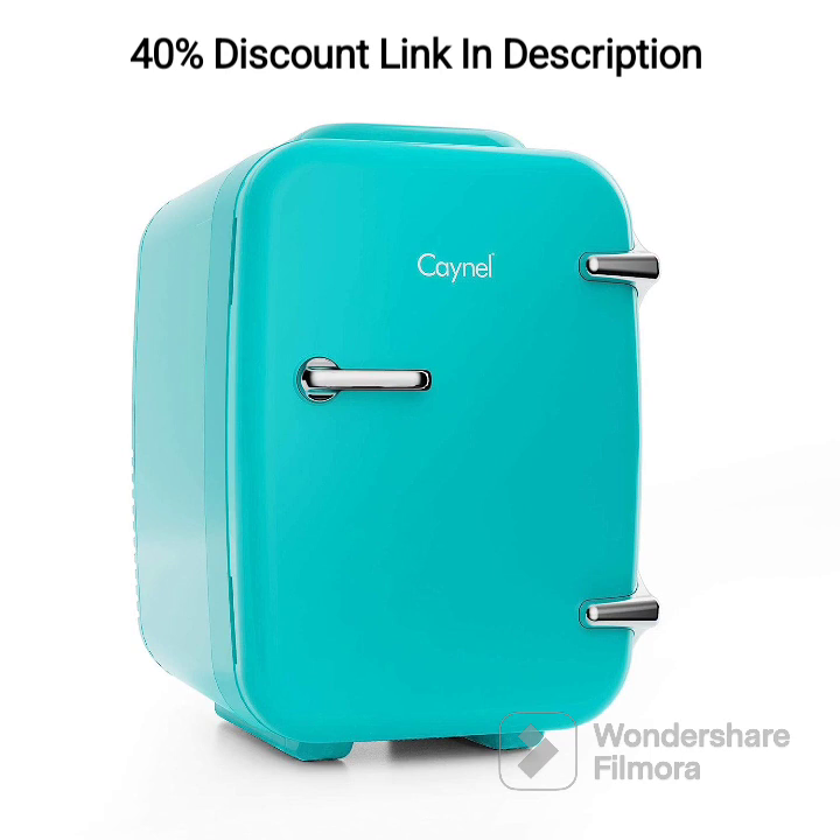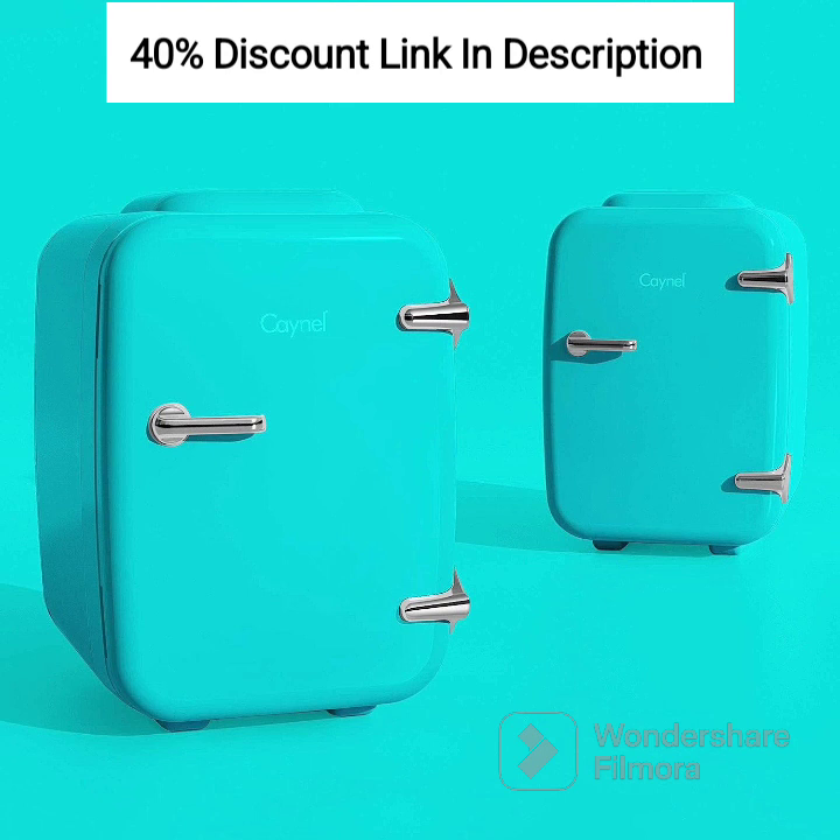With its compact size, versatile cooling and warming capabilities, and eco-friendly design, this mini fridge is designed to keep your favorite snacks and beverages at the perfect temperature, whether you are at home, in the office, or on a road trip. Let's delve into the details and discover why the CAYNEL Mini Fridge Cooler & Warmer is a must-have for anyone seeking convenience and flexibility in their daily lives.